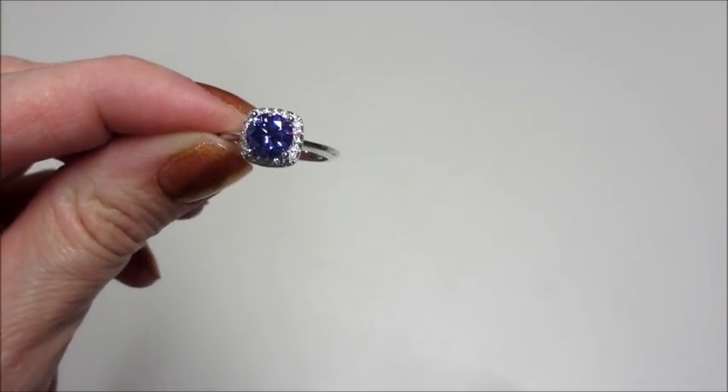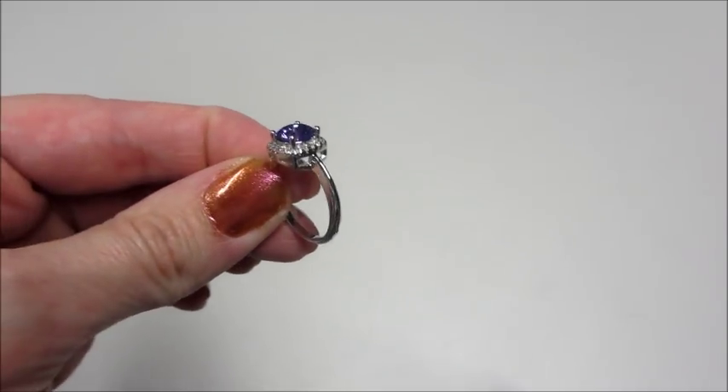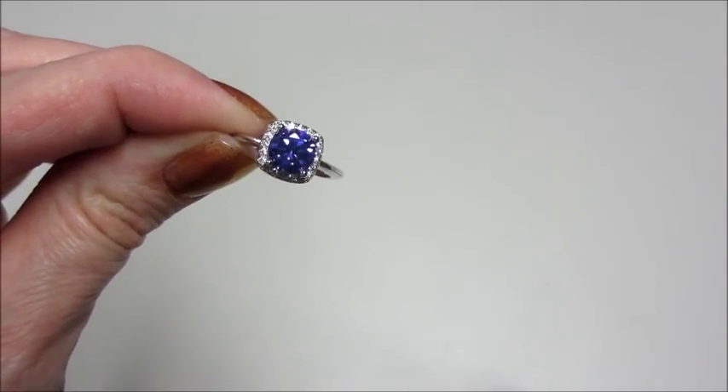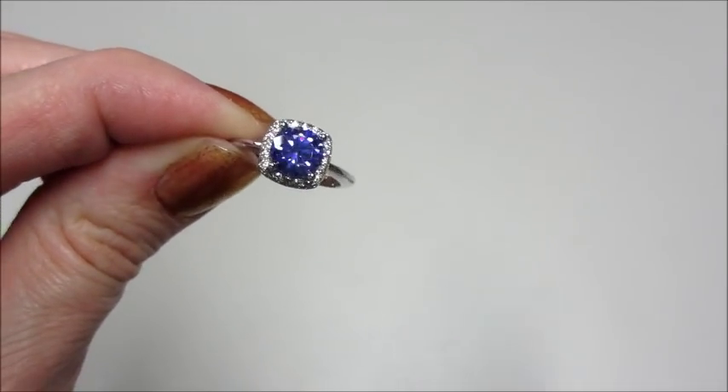I loved the ring I got. I'm really into the purple stones — I just think it's a gorgeous color. Thank you so much for watching. If you want to see some of my other ring reveal videos, I will leave a playlist below. Bye, guys.